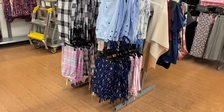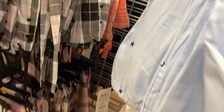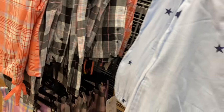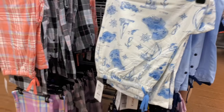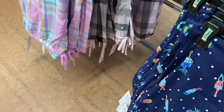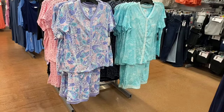They also have pajama pants — quite a few of them by Joy Spun, $12.98 for the pants. You can get plaid too. There's one with an island and sailboat print, one with stripes, another plaid option, and more — they're so cute.